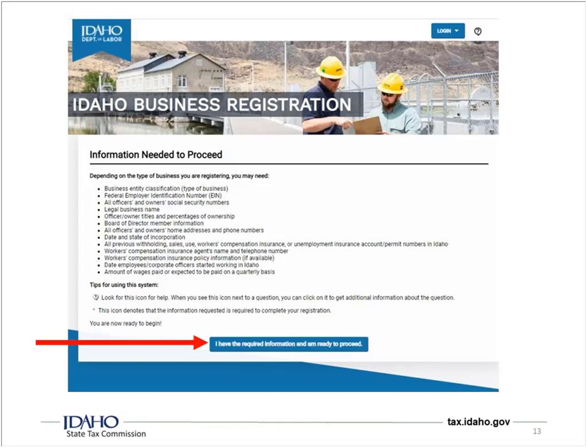Skylar asked: if I'm a sole proprietorship providing a service, do I need to do the IBR? PJ responded: if you are not selling tangible products, you are not a retailer and only have a service, then no, you do not need an IBR application for a sales tax permit. But if you're going to have employees, yes, you'll need to do it to obtain the unemployment and payroll withholding accounts.